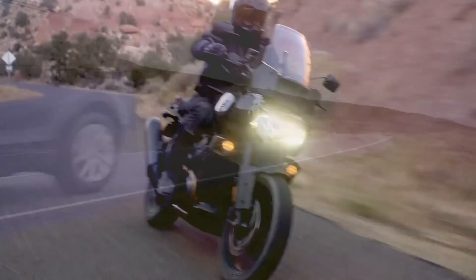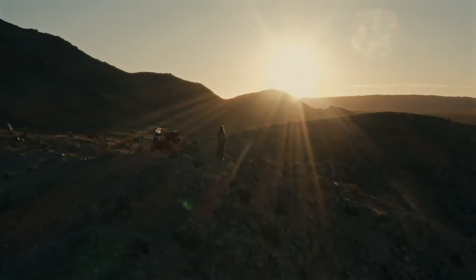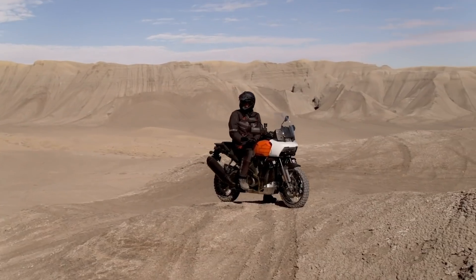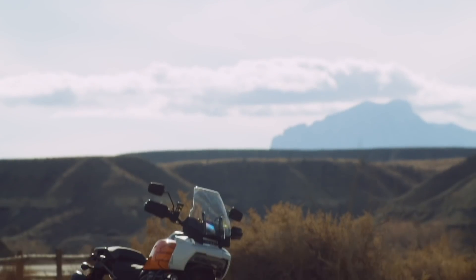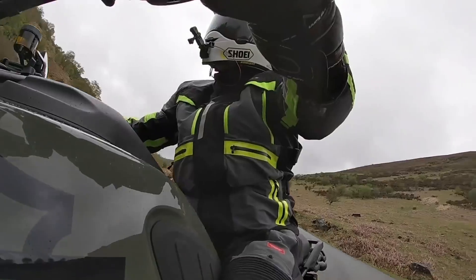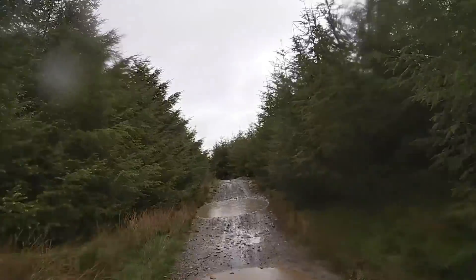2021 brings with it one of the most talked about adventure bikes the motorcycle industry has ever seen. Mostly the chatter between fans on social media was about the styling of the Pan America 1250. The rest of us were more interested in how seriously it looked like Harley-Davidson were taking this project.